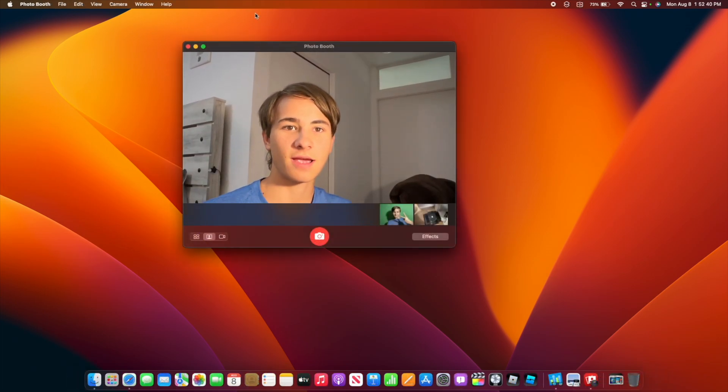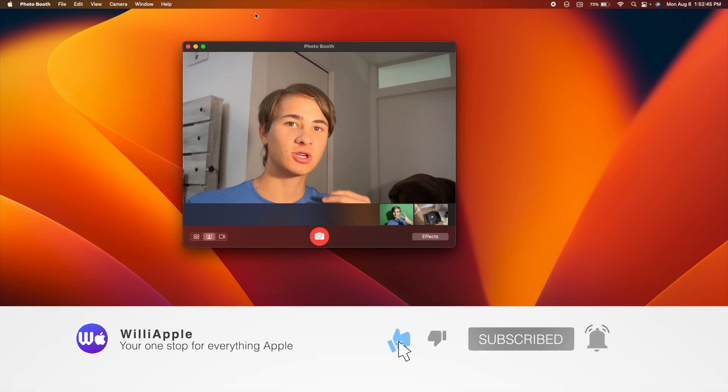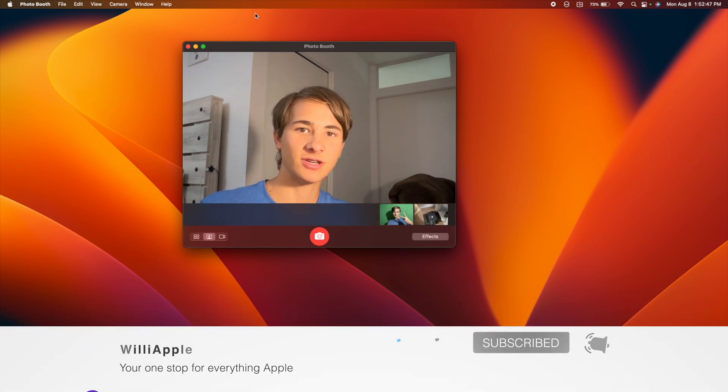Those are all the changes I could find in macOS Ventura beta 5. Thanks for watching — comment, like, subscribe, share this with your friends, and I'll see you in my next video.